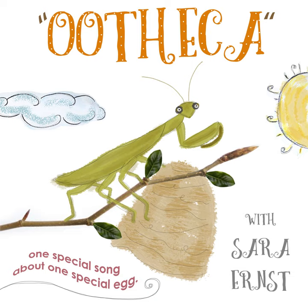Here we go. It's an oo-oo-oo the kai, an oo-oo-oo the kai, an oo-oo-oo the kai — that's a praying mantis egg.